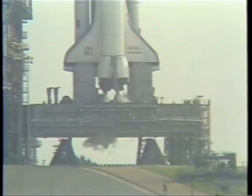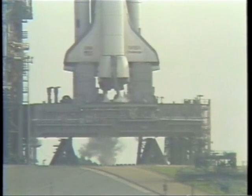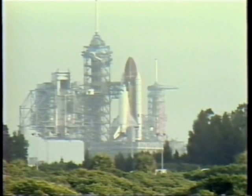T minus one minute: the firing system for the sound suppression water system on the pad is armed. T minus 55 seconds — the hydrogen igniters under the orbiter's engines have been armed. These devices are used to ensure that hydrogen flowing through the engines does not accumulate, causing a small explosion and pressure pulse at engine ignition.